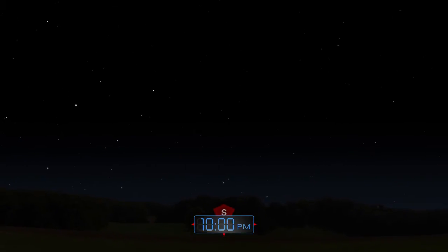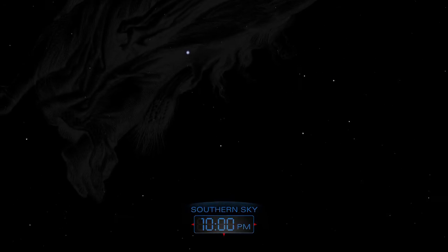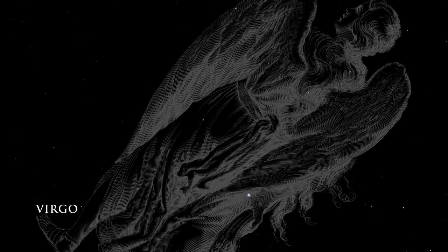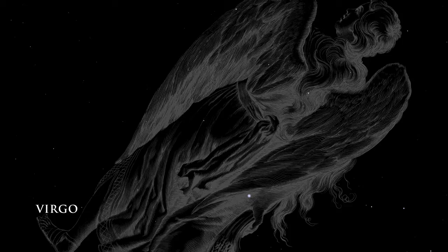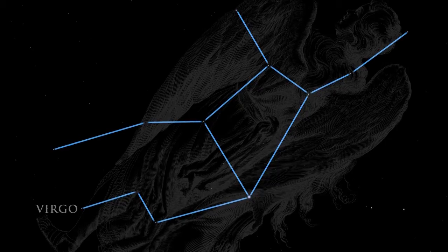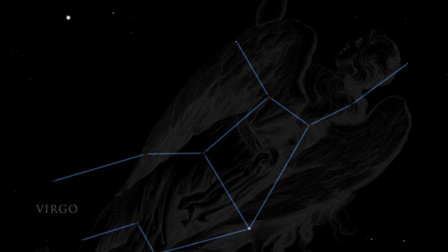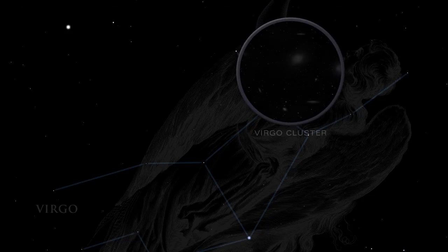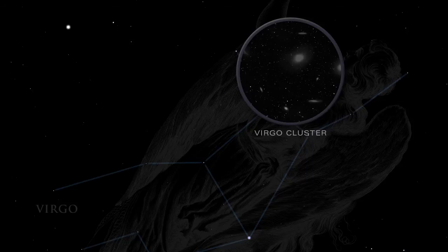Looking toward the south, we've turned away from the crowded center of our Milky Way galaxy. Thus, we see farther into the universe. The large constellation Virgo fills the southern sky in the late evening. One of the zodiacal constellations of ancient times, Virgo honors the life-giving virtues of women. Using a pair of binoculars, visit the Virgo cluster of galaxies — tiny smudges of light that are galaxies far away from our own Milky Way, each aglow with the light of billions of stars.